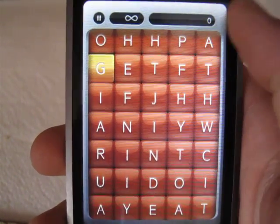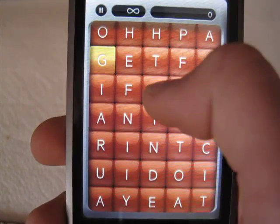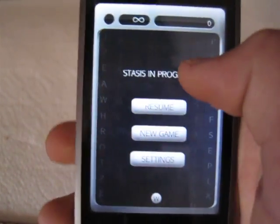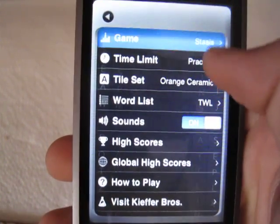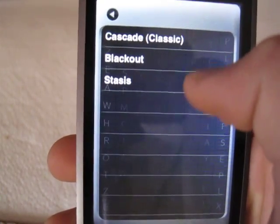So this app has three different game types: Cascade, Blackout, and Stasis.